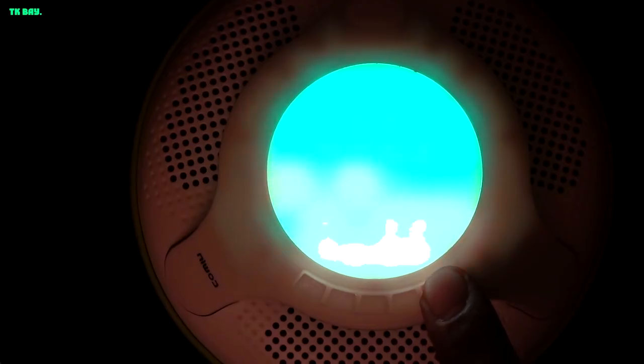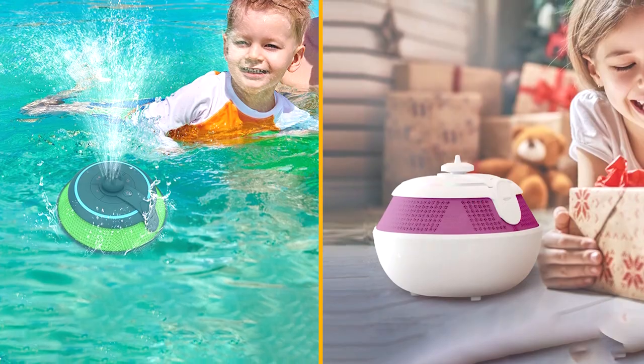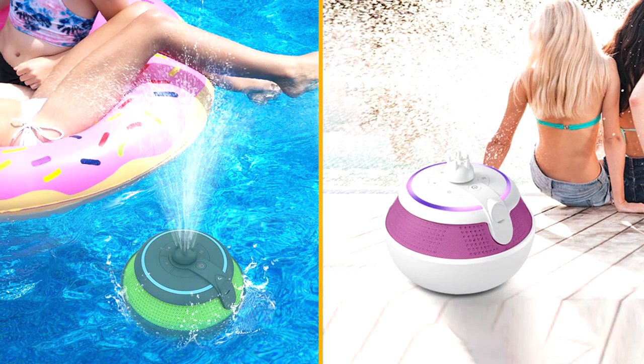The Cow & Whale speaker also offers excellent battery life. With its built-in 2200mAh rechargeable battery, you can enjoy up to 10 hours of continuous playback, depending on the volume level. The speaker can be conveniently charged using the included USB cable, and the battery indicator lets you know when it's time for a recharge.